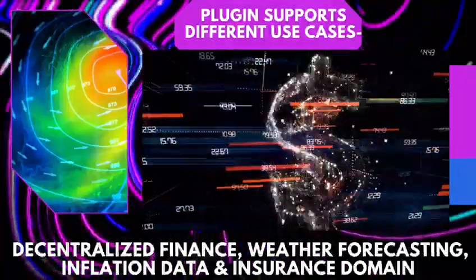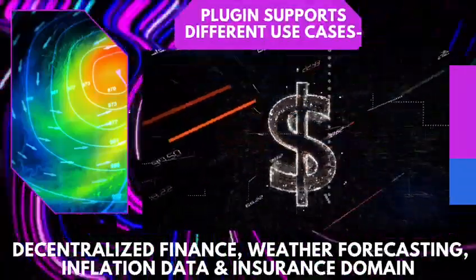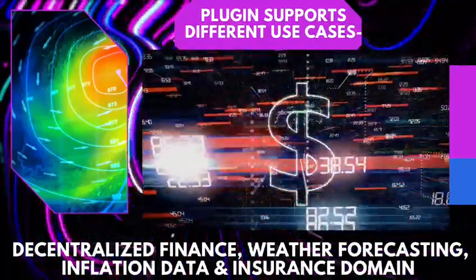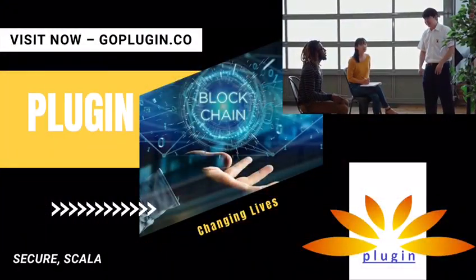Plugin supports different use cases such as decentralized finance, weather forecasting, inflation data, and the insurance domain. Constant research is being done to create a bigger impact in different industrial use cases in the future.